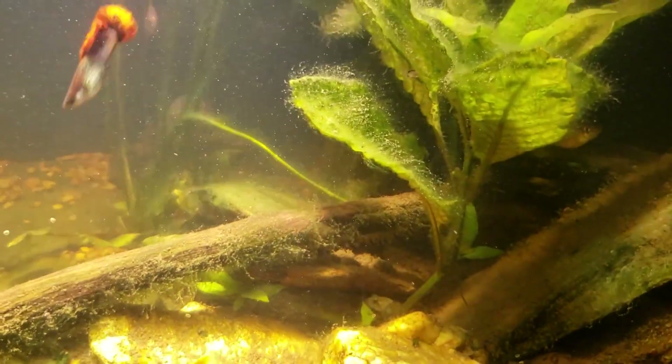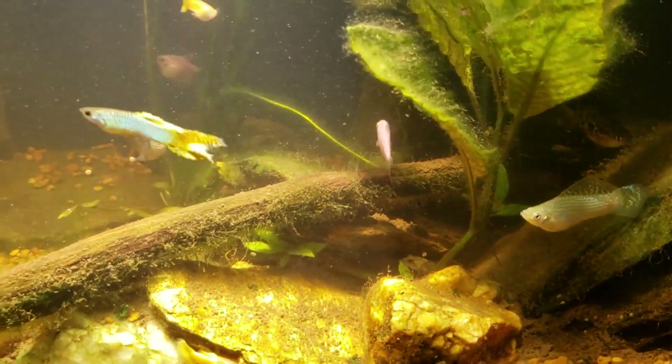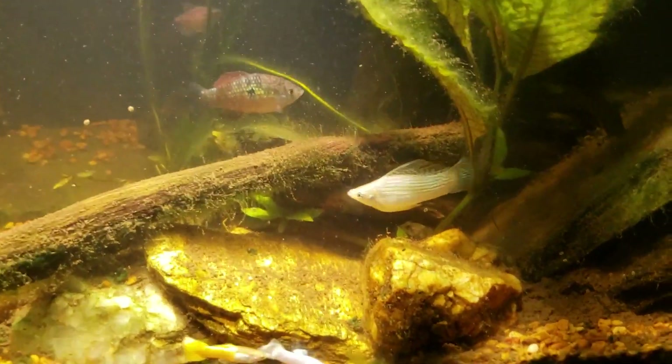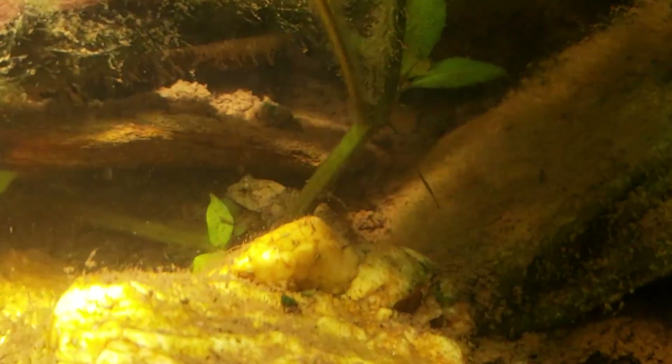That back there was my white sucker fish, which is getting really big in this tank and really needs to probably move on out of here. Still waiting for that sculpin to do something — it's sitting right there.